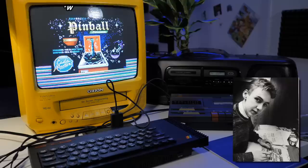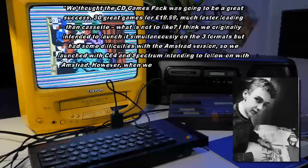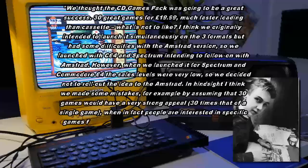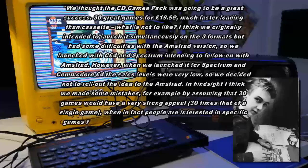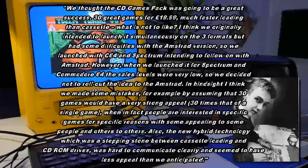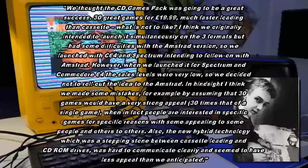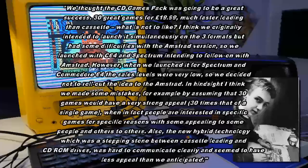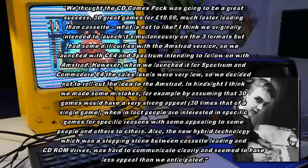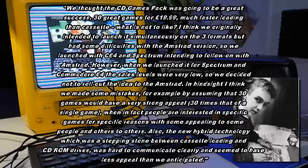In 2015, Codemasters co-founder Richard Darling was interviewed for the story of the Oliver Twins — 'Let's Go Dizzy' — and he stated: 'We thought the CD games pack was going to be a great success. 30 great games for £19.99, much faster loading than cassette — what is not to like? We originally intended to launch simultaneously on 3 formats, but had some difficulties with the Amstrad version, so we launched with C64 and Spectrum, intending to follow on with Amstrad. However, when we launched it, the sales levels were very low, so we decided not to roll out the idea to the Amstrad. In hindsight, I think we made some mistakes — by assuming that 30 games would have a very strong appeal, 30 times that of a single game, when in fact people are interested in specific games for specific reasons.'